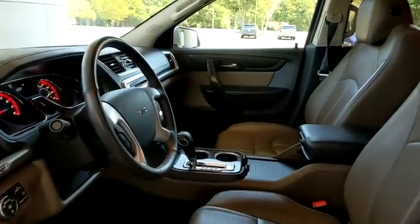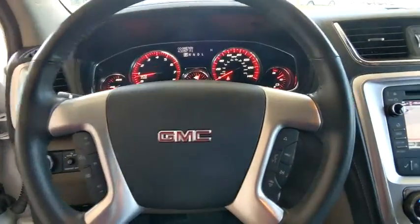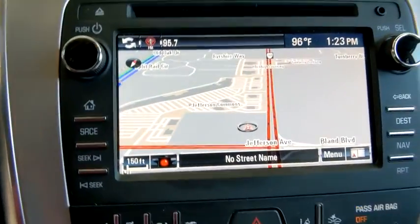Center armrest, electronic stability control, fog lights, CD player, security system, power windows, heated front driver and passenger seats, compass.